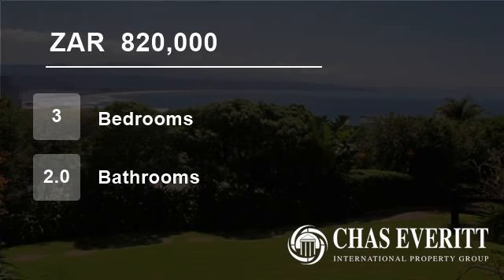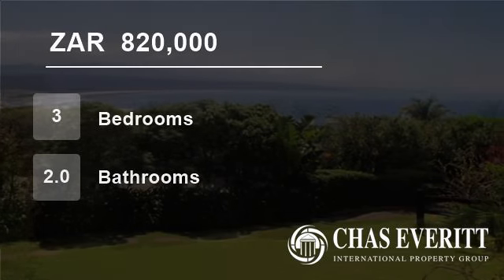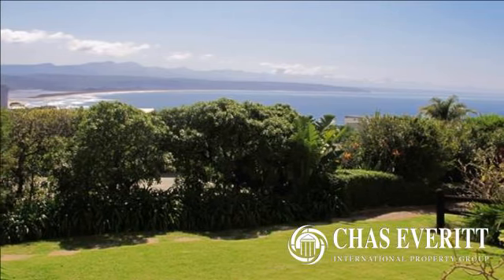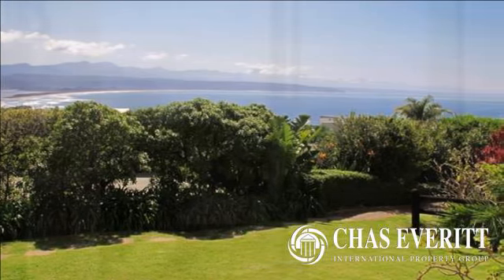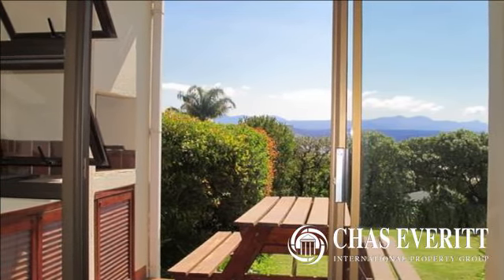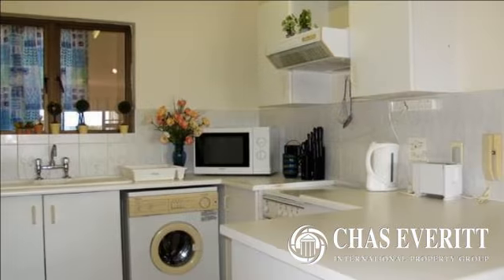Welcome to this three-bedroom flat for sale in Plettenberg Bay, South Africa, for R820,000. Arrowwood apartment for sale in Plettenberg Bay. Sole mandate. Year-end bargain.